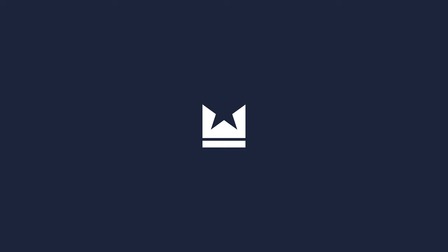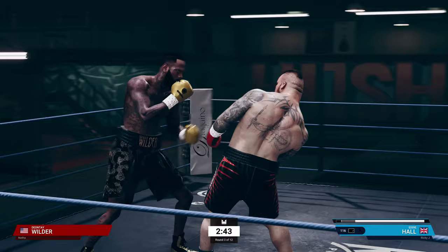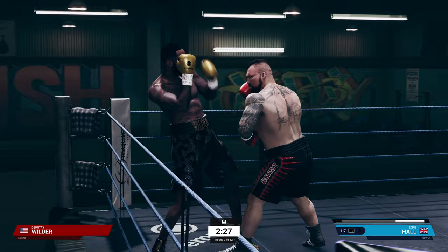Round 3. Just gotta play on the outside a little bit — get him to miss, and then once he throws a bunch we're gonna explode in. See that? Get him to miss, go in. That's the strategy.